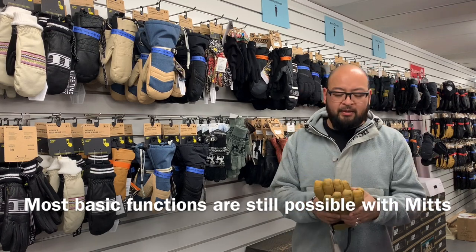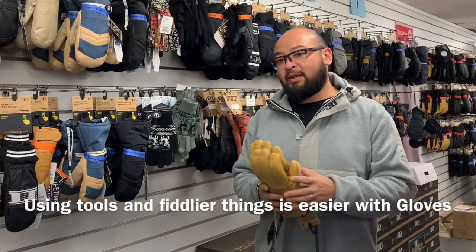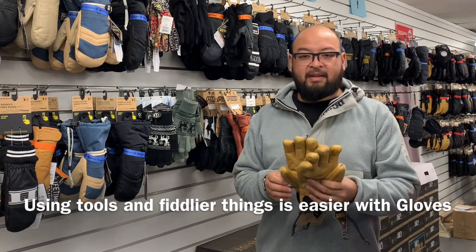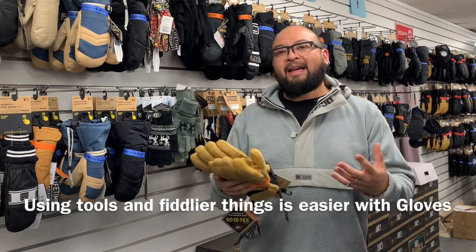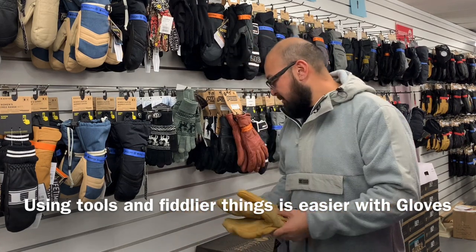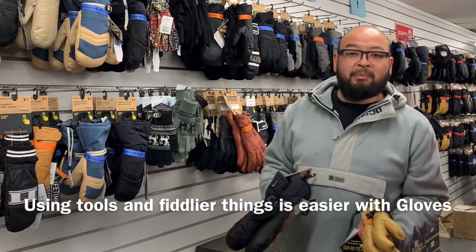However, if you do need to use tools — a screwdriver or anything like that — yes, undoubtedly having the dexterity of a pair of gloves does allow you to maintain the ability to do those sorts of things. But between the two for main usage, gloves versus mitts, it's still a personal opinion.